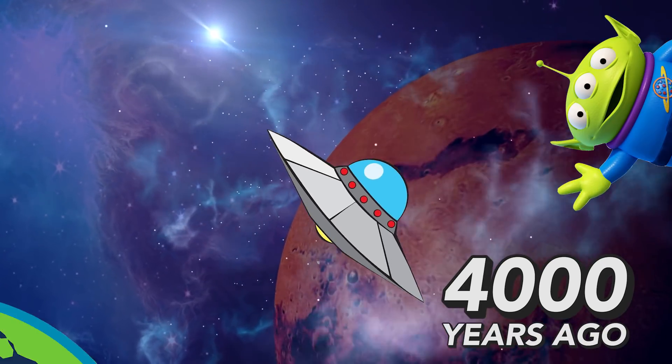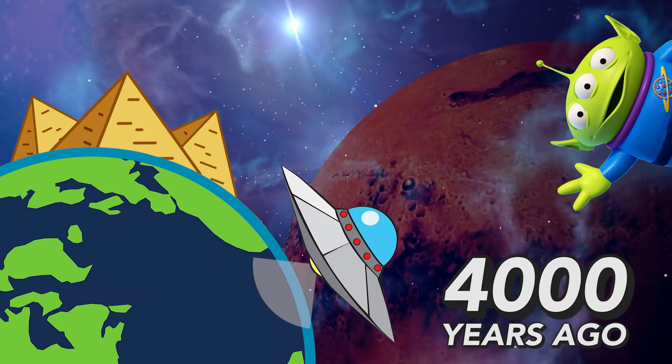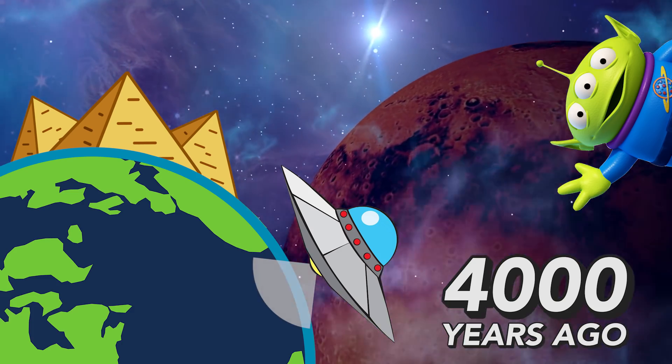4,000 years ago aliens descended on the earth and built the pyramids as symbols of their galactic dominance. That may be the case, but there's probably a more practical and logical explanation of how they were built. Let's take a look.